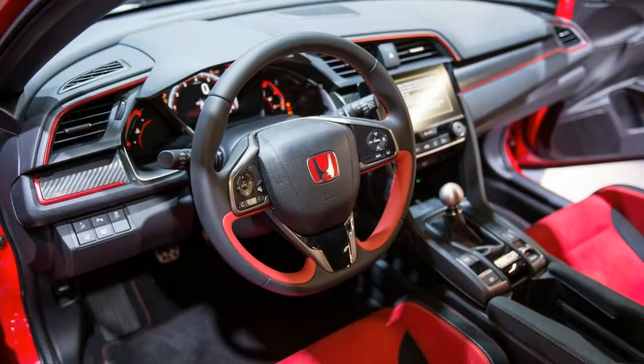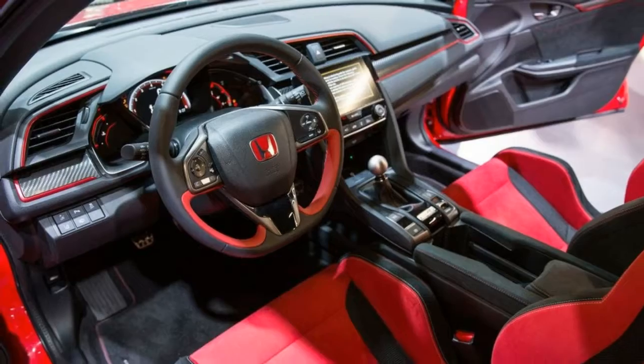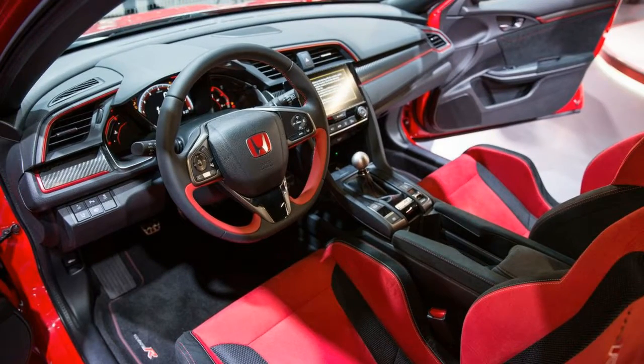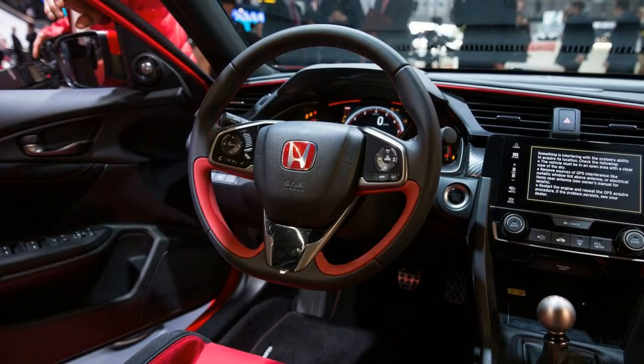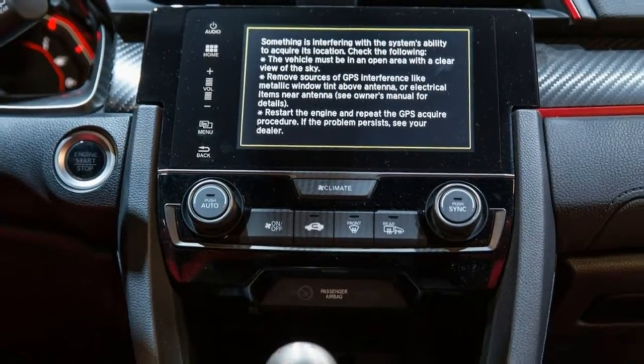A hood scoop up front delivers air to the engine, and out back there are not two but three tailpipes. Red accents line the lower portion of the body and the wheels, because red is the sportiest color. Under the body, Honda made a ton of changes to give the car the performance credit it deserves.